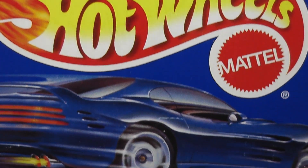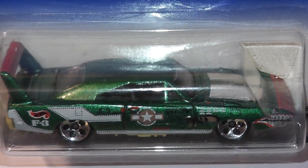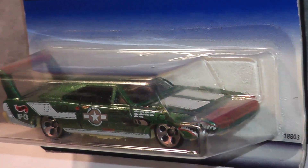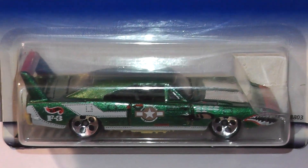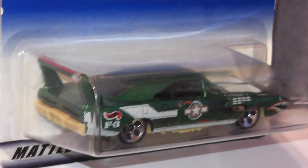The last of today's Daytonas is this 1970 Charger Daytona from the 1998 Flying Aces series. Designed by Michael Kolins, the '70 Daytona ran from 1996 till 2003. This one features a five-dot wheel variation instead of the regular five spokes.